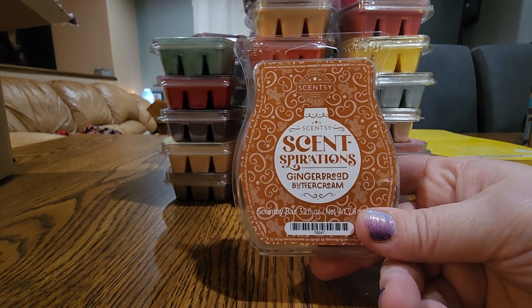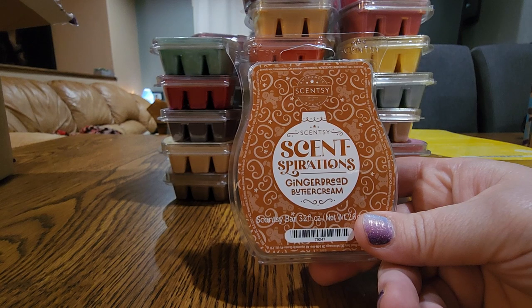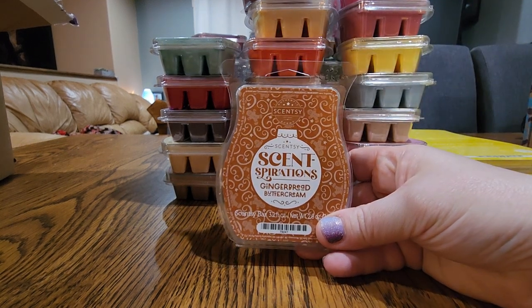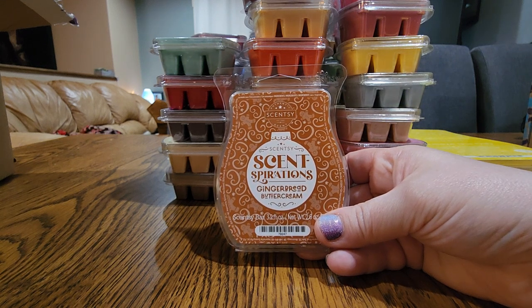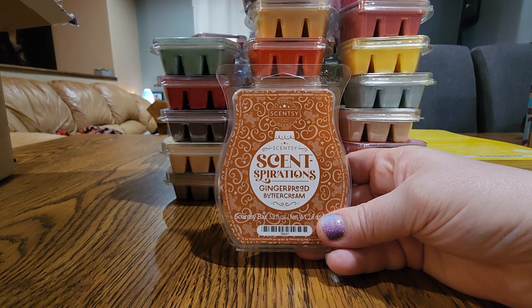The last bar here is Gingerbread Buttercream — this is the only one I clubbed from the Buttercream collection. We don't have a lot of gingerbread scents and if we do, a lot of times they have other notes in them that are just too spice-forward. This is good — gingerbread all the way. My daughter who loves bakery actually didn't really like it because the ginger was a little bit too strong for her. But I love that — it's a unique scent, great for the holidays and cooler weather.